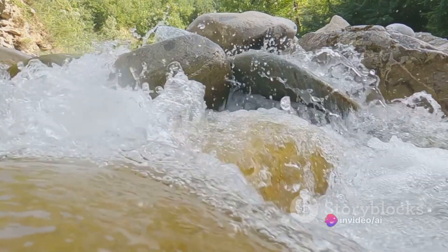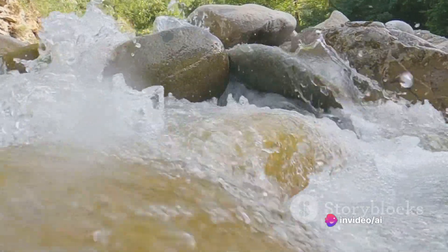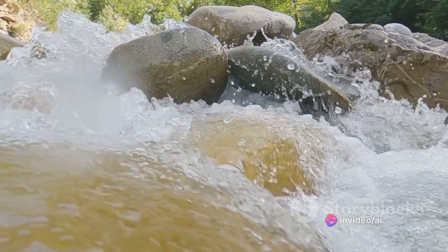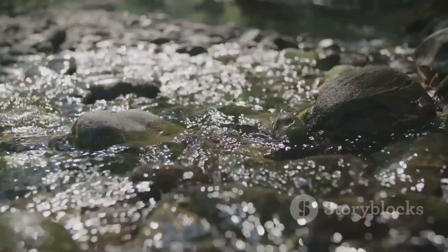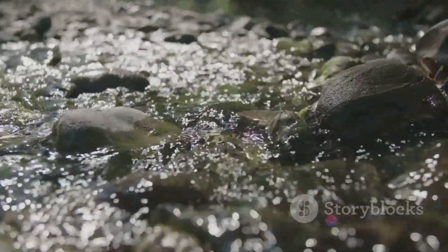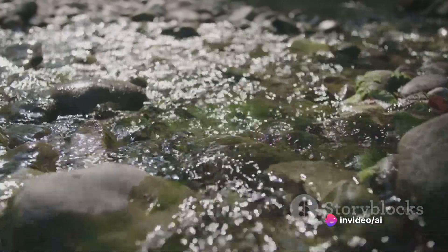Imagine a river flowing smoothly — that's your energy when everything is in balance. But what happens when a rock falls into the river? The flow is disrupted. This is what happens when we experience trapped emotions. They are unresolved emotional energies that get stuck in our body, acting like those rocks, disrupting the smooth flow of energy.